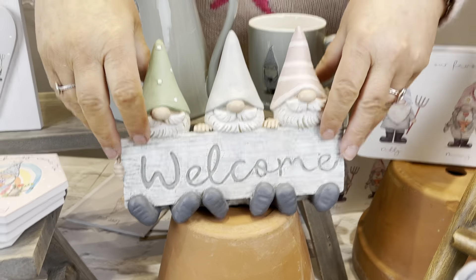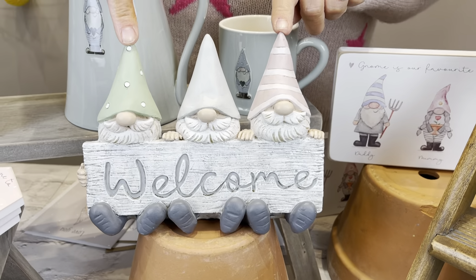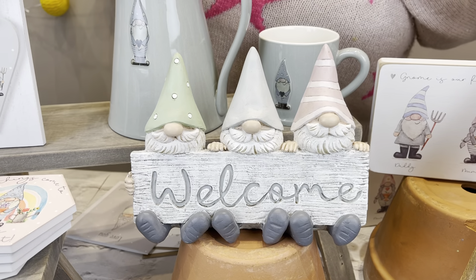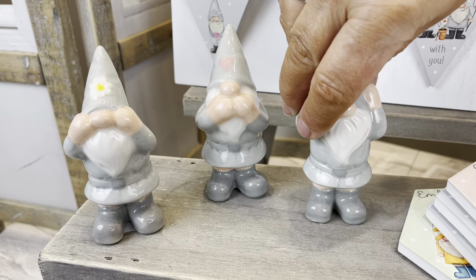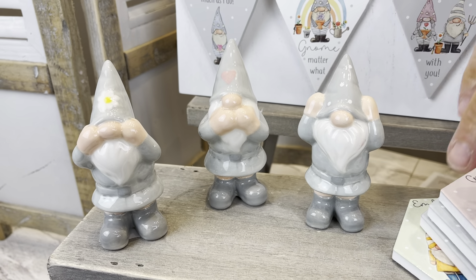I love this — it's the welcome little sign, just such lovely colors, very on trend with nice subtle tones. Really cute. And then you've got the See No, Hear No, and Speak No — everybody's loving this little ceramic ornament. Those three are sold as a set.